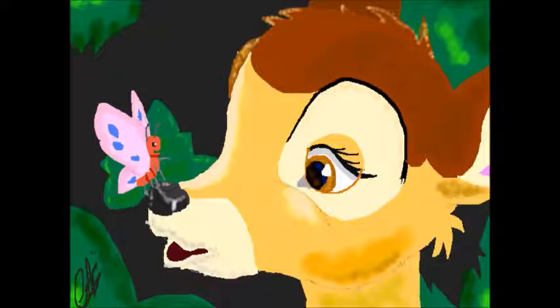Next we have this Bambi Masterpiece which, like every other Masterpiece on this list, is also amazing. Bambi just looks so amusing in this and she also has a butterfly on her nose.